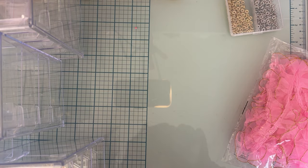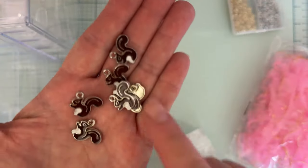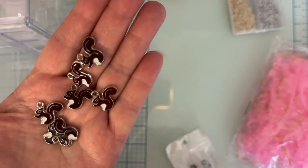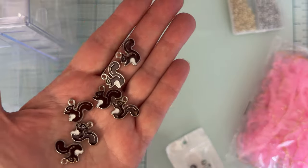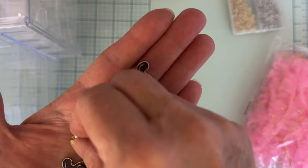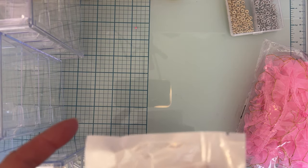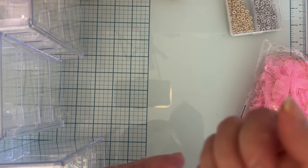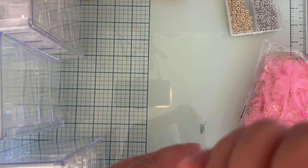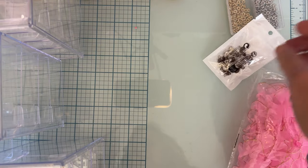I got some cute little squirrel charms — I thought they were really cute. They have different colors of squirrels, so you can get a lighter brown and a white and different ones. These ones are silver. You get 10 pieces in the pack.